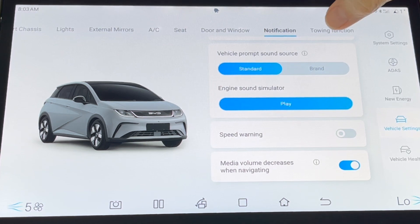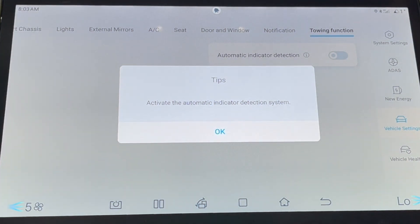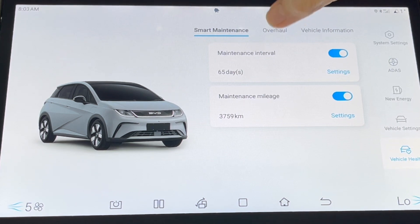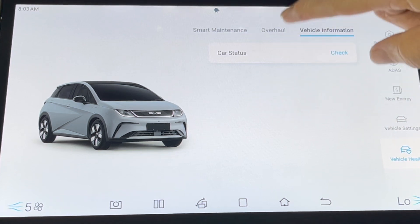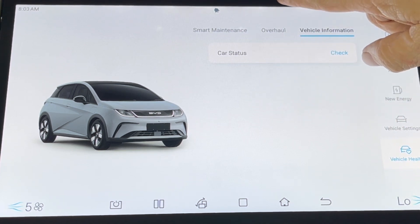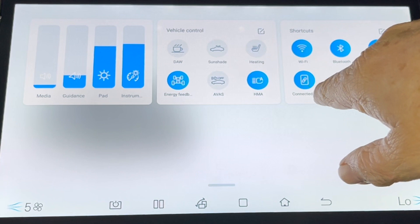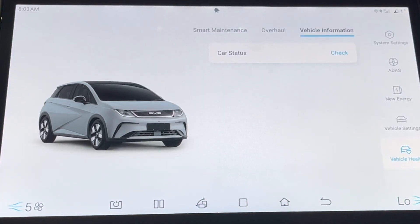There's an interesting towing function - automatic indicator detection for towing. You'd need to read the manual to understand that one. Vehicle health - the same. Overhaul - the same. Vehicle information - the same. You can pull down a quick panel and you've got vehicle control - all much the same. So that is all the same.